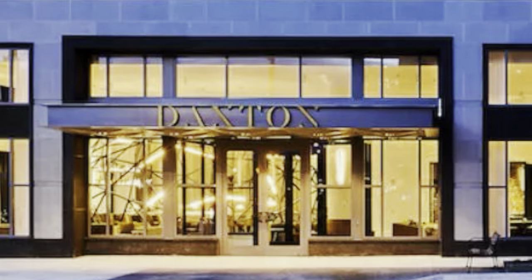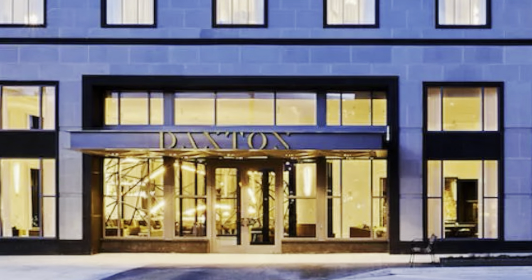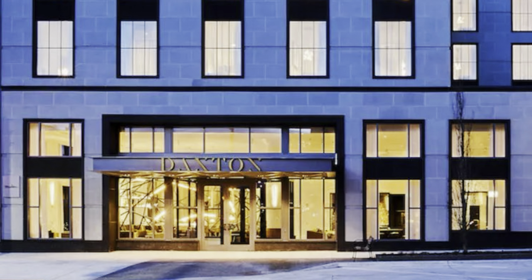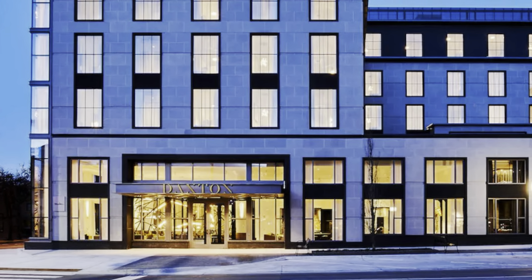Hey everyone, this weekend we are staying at the Daxton Hotel here in Birmingham, Michigan. We're out here for a wedding as well as the Woodward Dream Cruise, so let's show you around the property a bit.